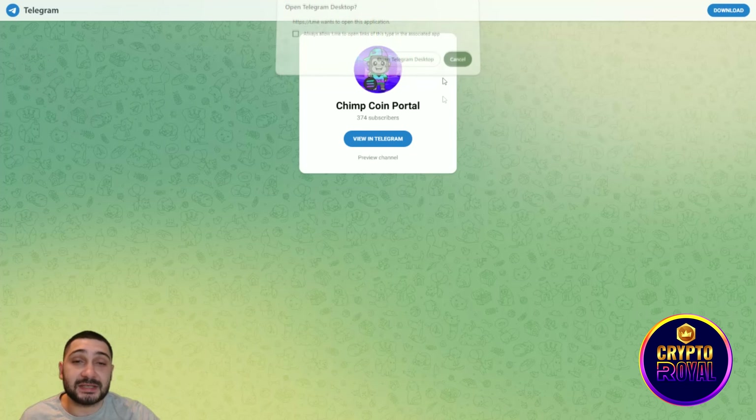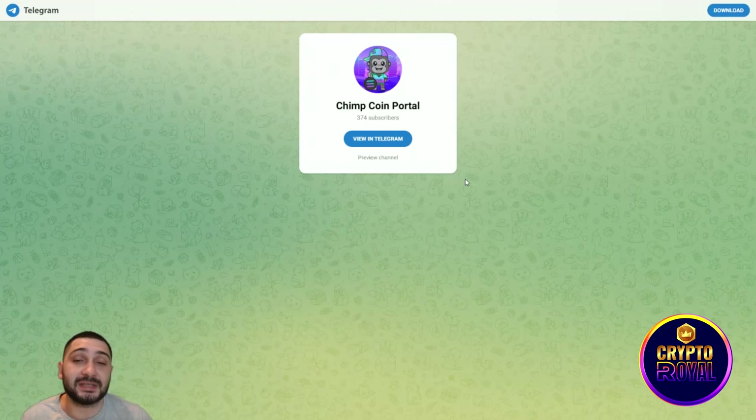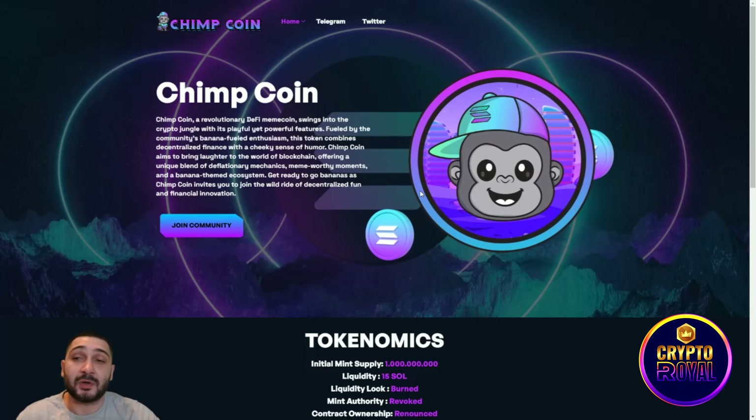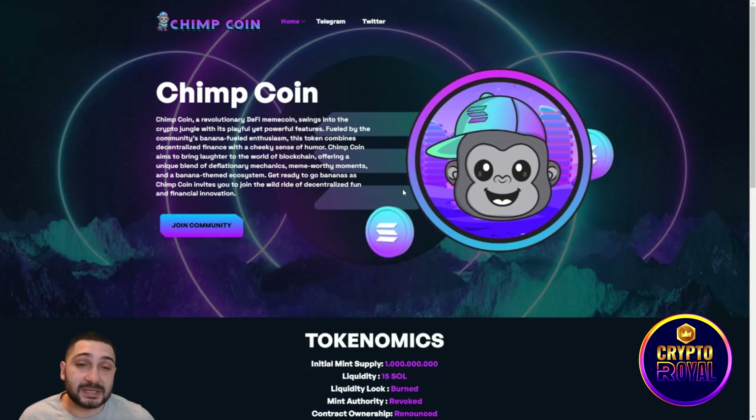This is their official ChimpCoin Telegram portal — the official channel. If you want to be informed about everything, this is the perfect place to join. They have burned 50 Solana in liquidity, which is great.